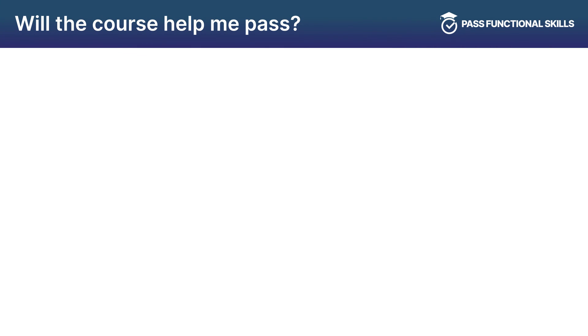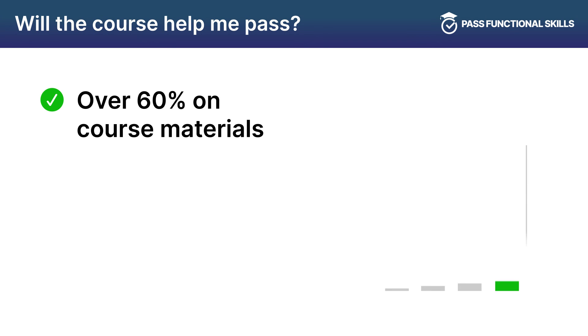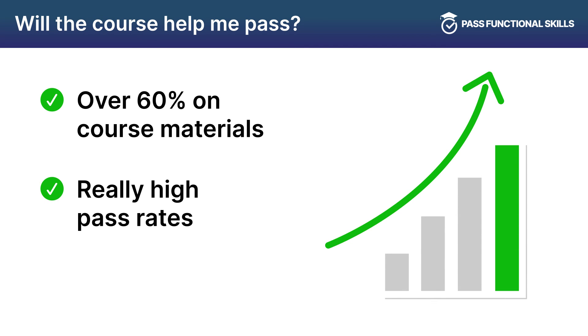You should be ready to sit your exam once you are averaging over 60% on the course materials. Most people who complete the course pass the exam first time. Take your Functional Skills exam with Past Functional Skills and feel confident that you've given yourself the best chance of passing.